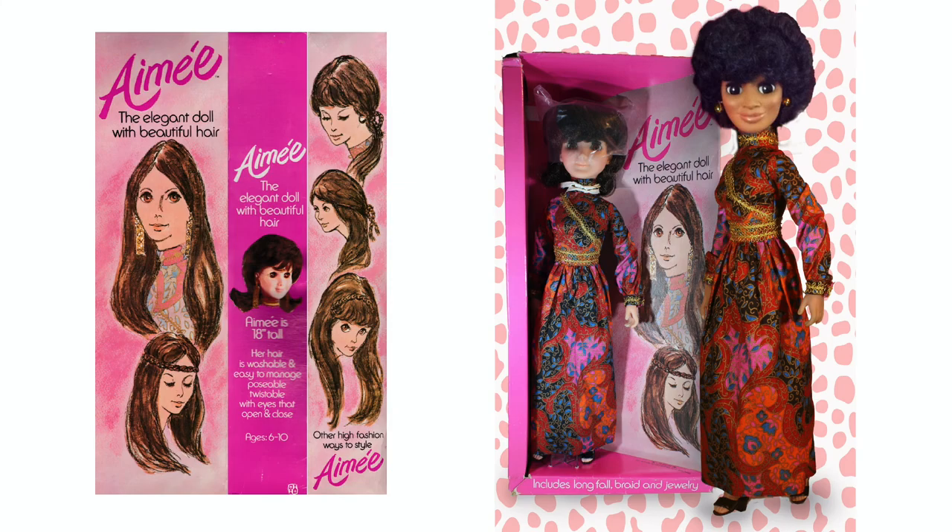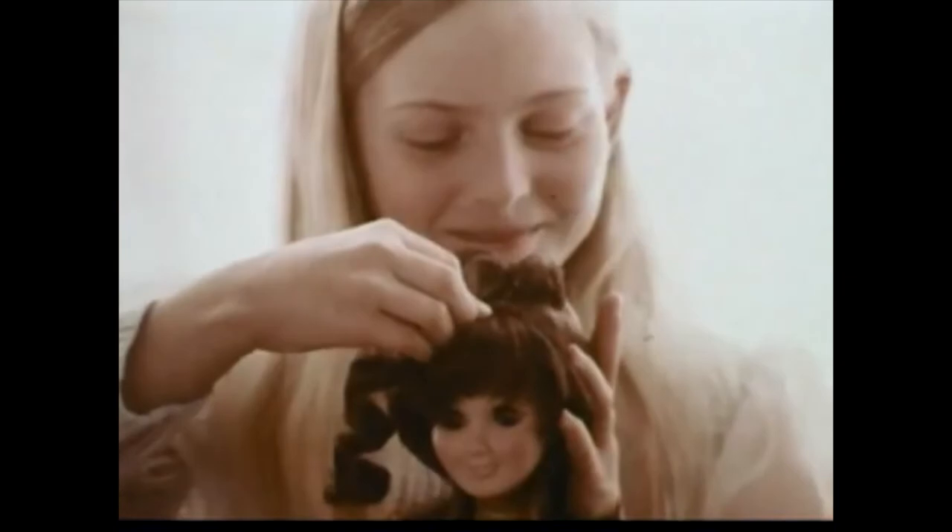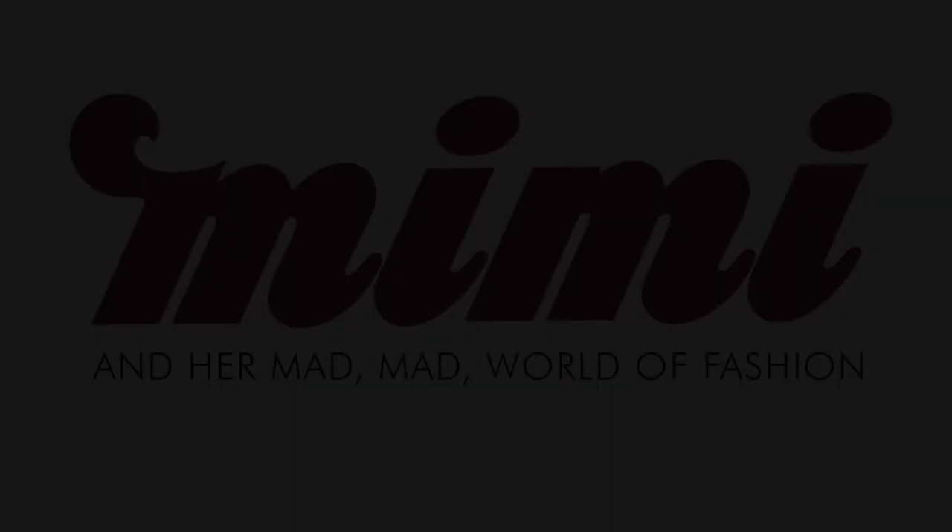Amy was available in both Caucasian and black forms, with box illustrations that looked very little like the doll. Amy — the new doll with high fashion hair you can brush and style and wash. Amy has her own styling booklet, and with her tumbling, flowing hair, you can create spectacular high fashion hairdos. Amy's accessory wig box with hair pieces and jewelry gives you many glamorous ways to style Amy. Amy with hair piece, jewelry, styling brush and booklet — accessory wig box sold separately.